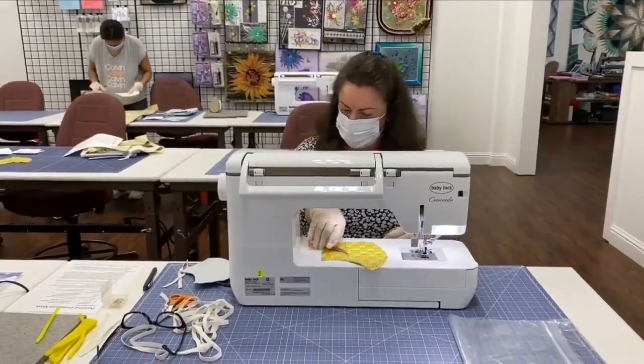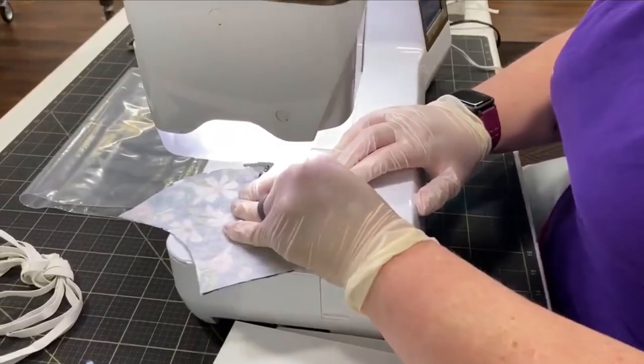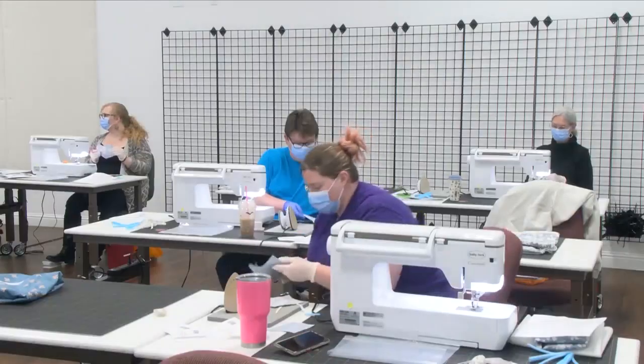On Thursday, one by one, volunteers concentrate as needle and thread binds together two pieces of fabric. The final product: medical face masks, a scarce commodity in the Valley due to the COVID-19 outbreak.